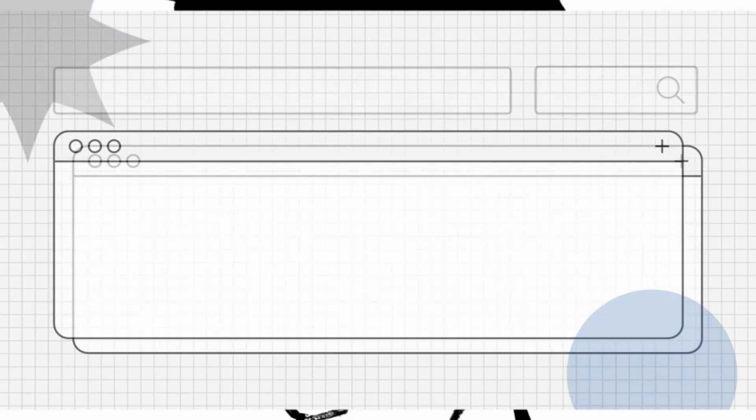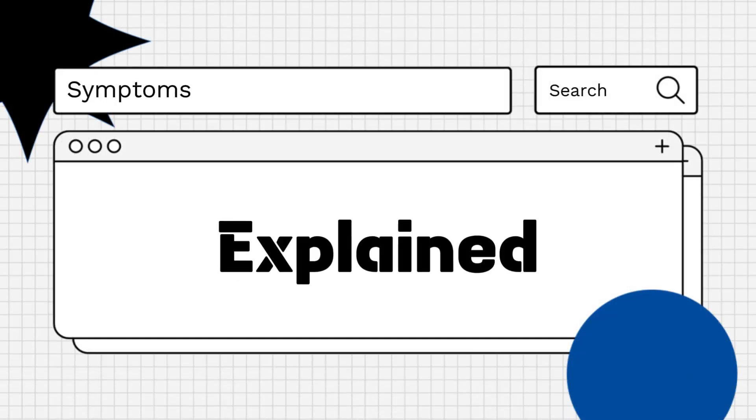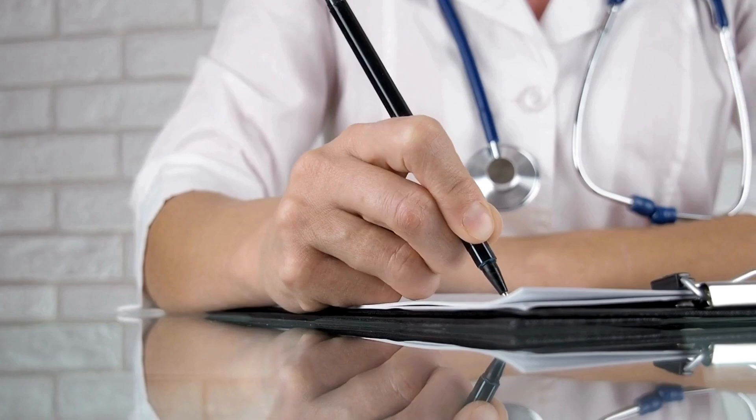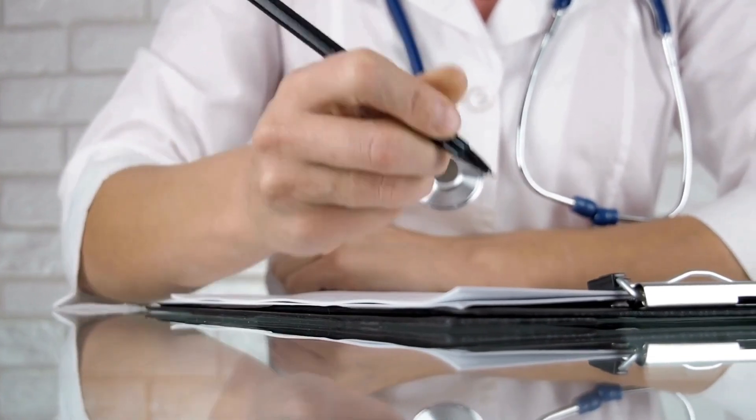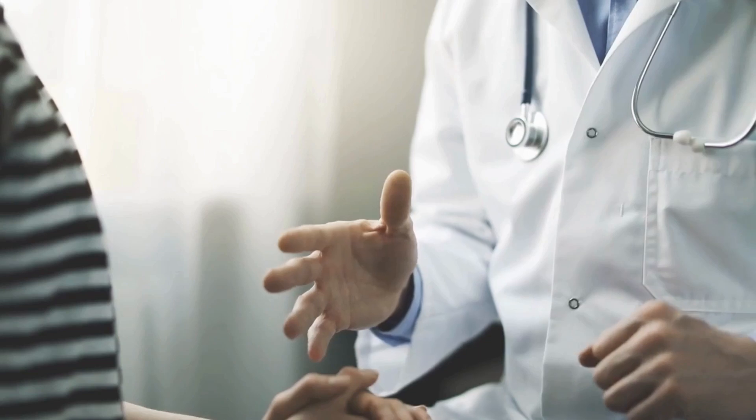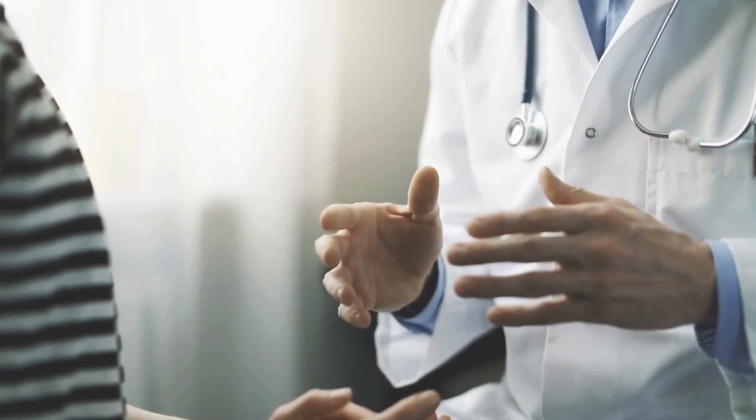Hello everyone! Are you wondering what the symptoms of acne are? Let's explore! Acne is a common skin condition that occurs when hair follicles become clogged with oil and dead skin cells. It primarily affects teenagers but can occur at any age.